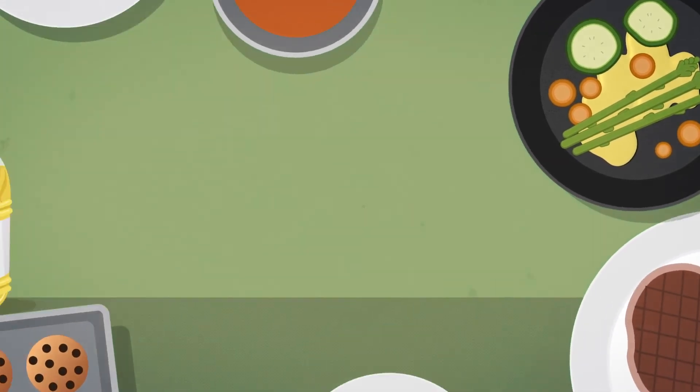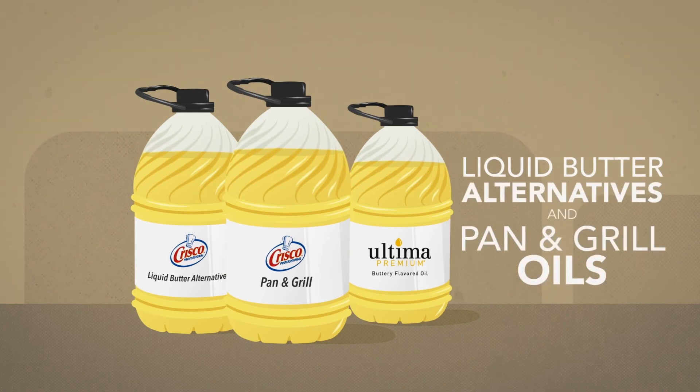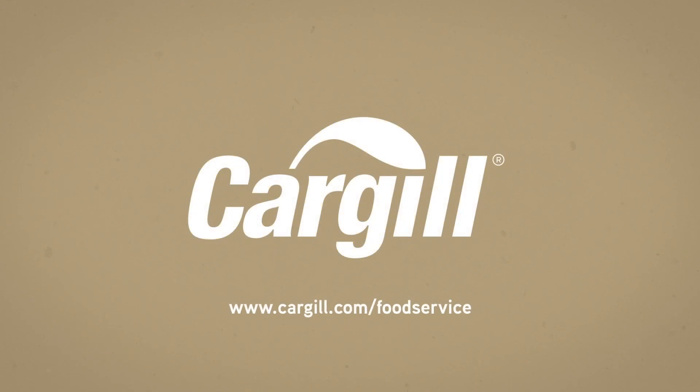Now is the time to think about Cargill's liquid butter alternatives and pan and grill oils. For more information, visit cargill.com/foodservice.